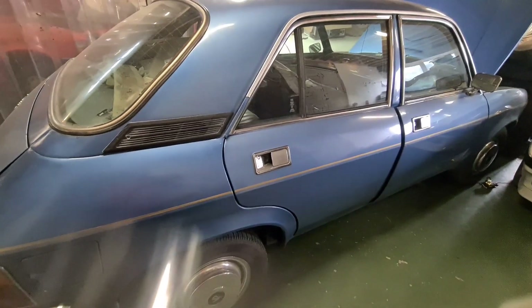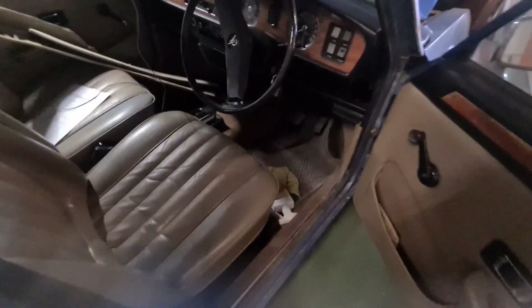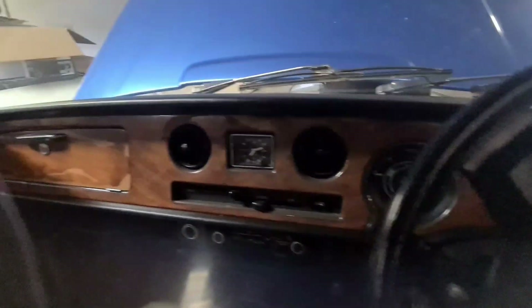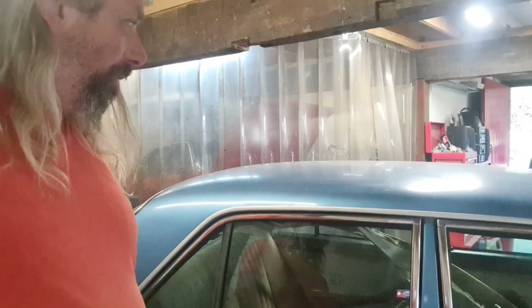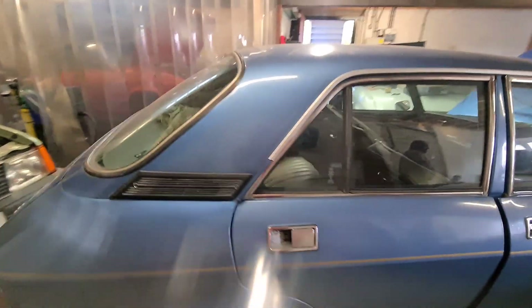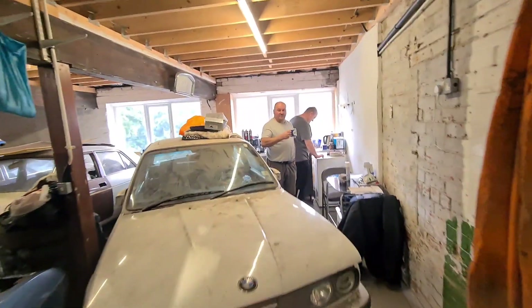This one is a Series 2, I believe - Allegro Vanden Plas. Inside it has leather seats and leatherette door cards, and it smells like a proper lovely old car. I am very, very keen on this one actually. So I've just been told off for calling this an Allegro in the first place because it's not an Allegro - it is just a Vanden Plas. Vanden Plas 1500.